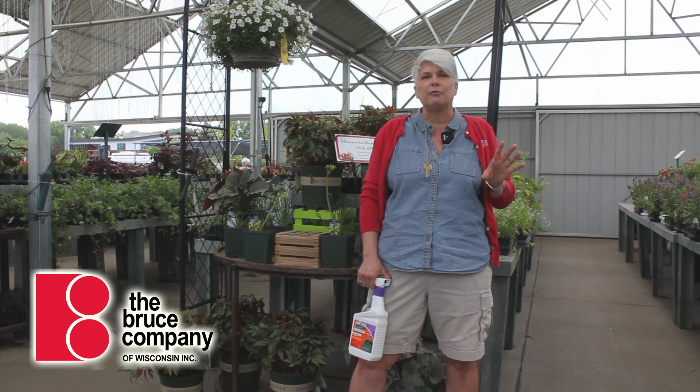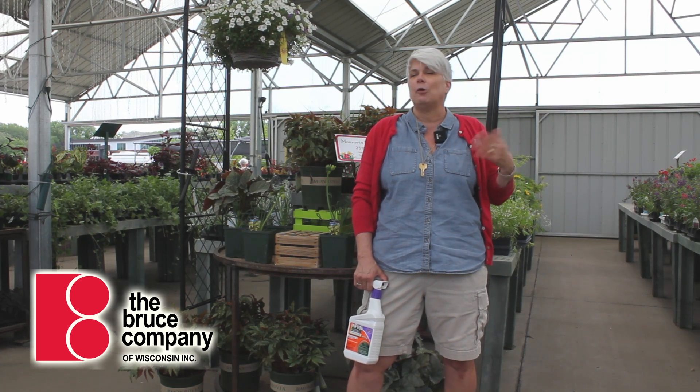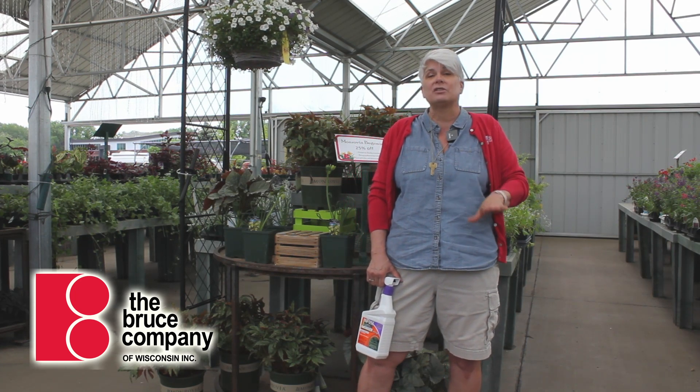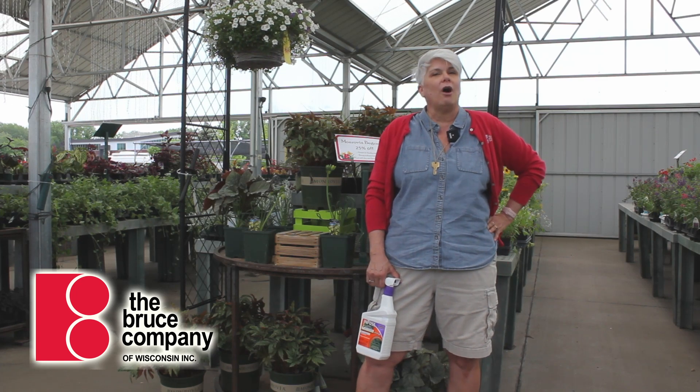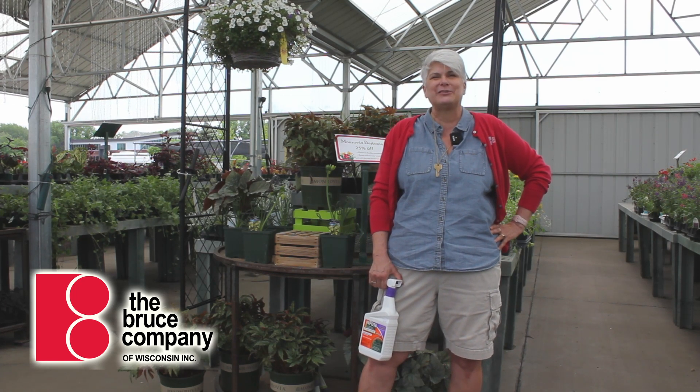We'd be happy to help you figure out what you need. Bring in some samples or some photos — we can ID your problem and help you choose the best and most effective treatment. You all have a great weekend and happy gardening from all of us here at The Roost Company.